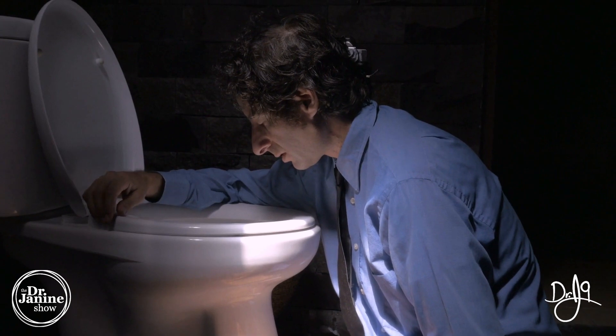Of course, nausea and vomiting — and this is unexplained, you're not sure why it's happening — can be related to this inflammation in the pancreas as well.